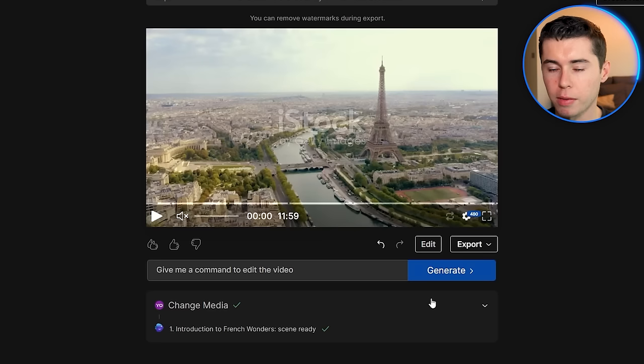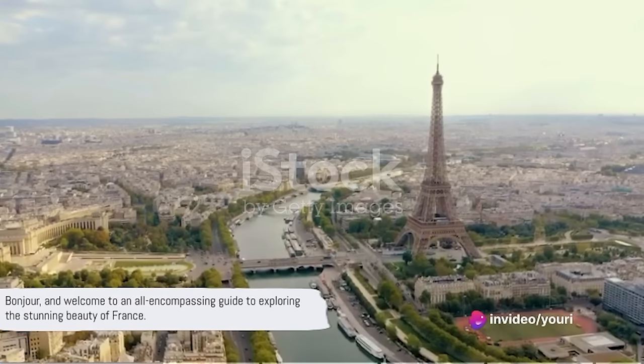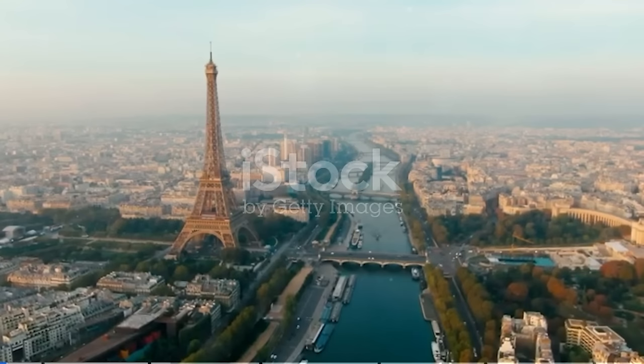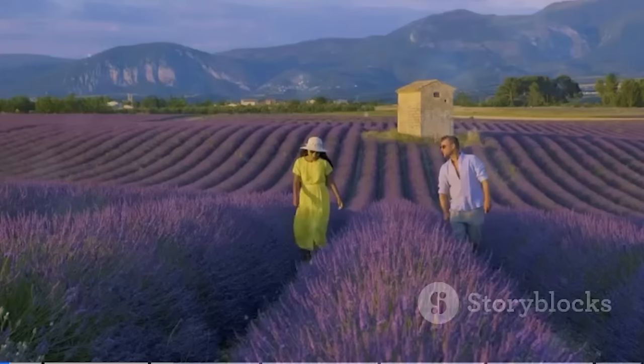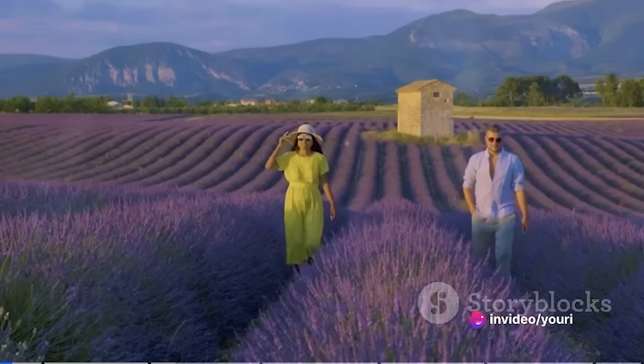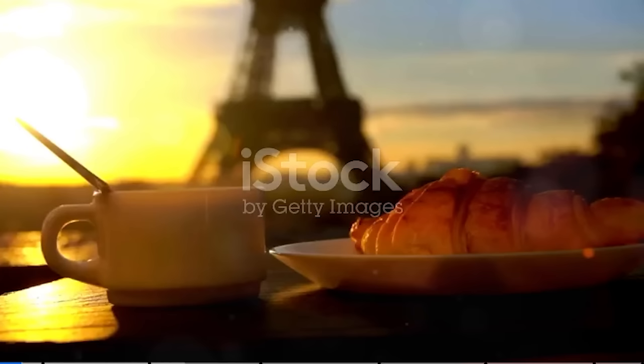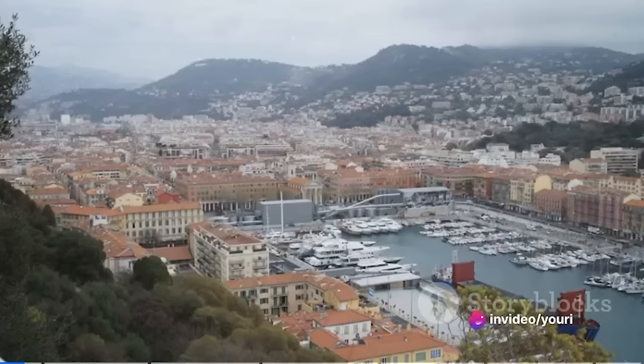I click replace, apply changes, and there we go — we changed the clip once again. Our intro will now look like this: Bonjour and welcome to an all-encompassing guide to exploring the stunning beauty of France. This video is your passport to the diverse landscapes, rich culture, and unique experiences that the French terrain has to offer. France is a country that never ceases to amaze. Picture yourself savoring a croissant at a quaint cafe in the city of love. All right, that is pretty good.